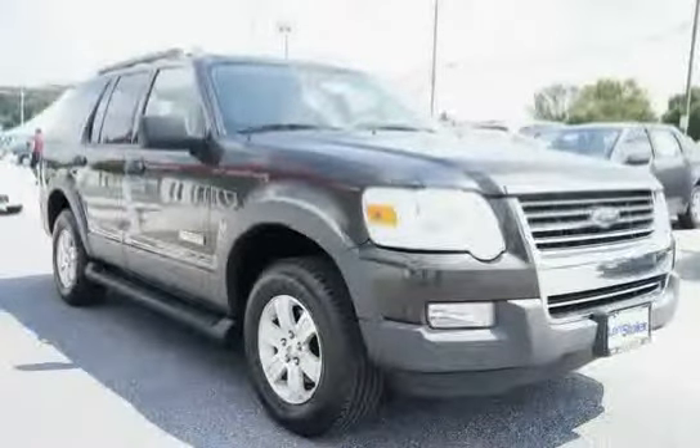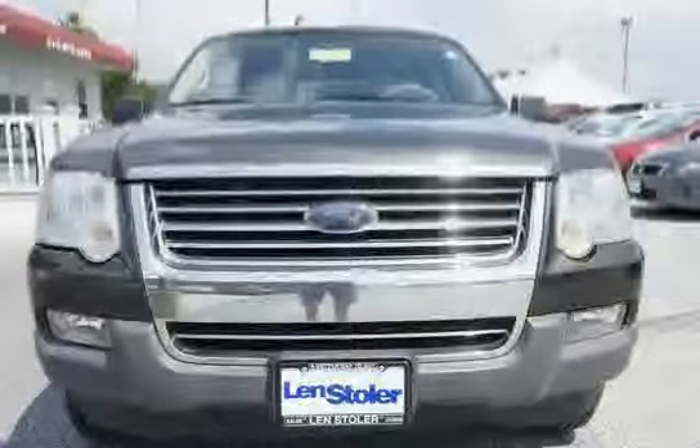Driven with care for 89,125 miles, makes this Explorer an easy choice for you.